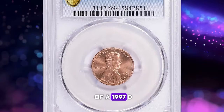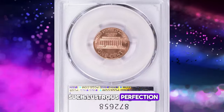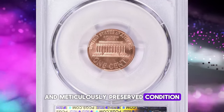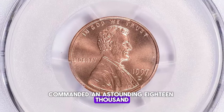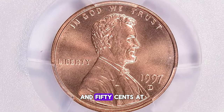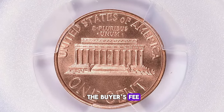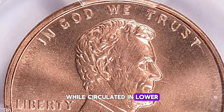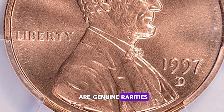Are you in possession of a 1997-D Lincoln cent gleaming with such lustrous perfection and meticulously preserved condition? Such an exquisite specimen commanded an astounding $18,562.50 at a Great Collections auction, even after factoring in the buyer's fee. While circulated and lower mint state coins may be readily found, gems of this caliber are genuine rarities.